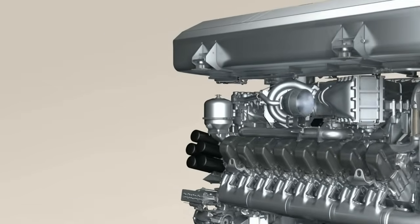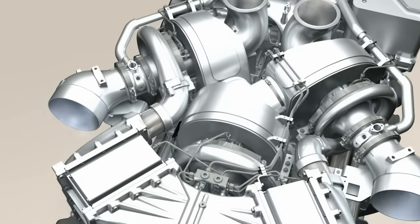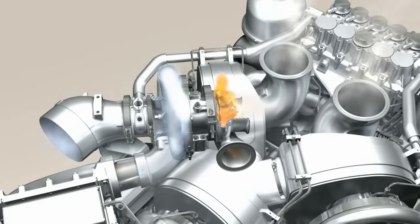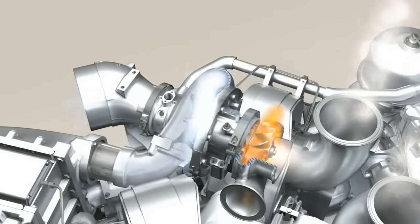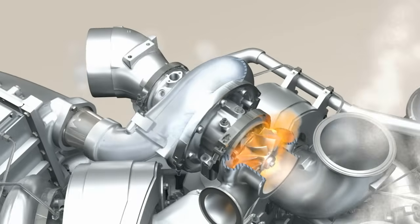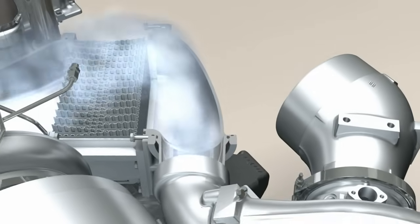And off we go. First, the engine takes in air. It flows through the air intake pipe to the turbocharger, where it is compressed to pressures of up to 5 bar. Hot pressurized exhaust gas drives the turbine up to speeds of several tens of thousands of revolutions a minute.